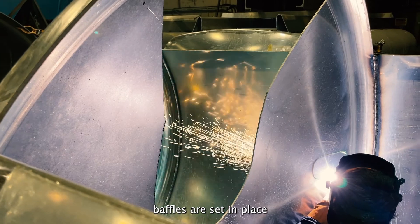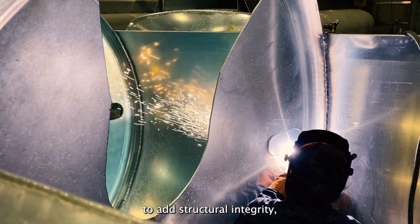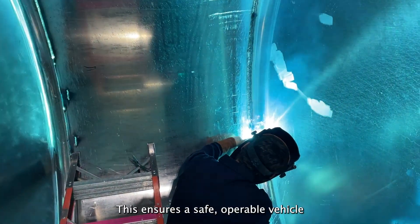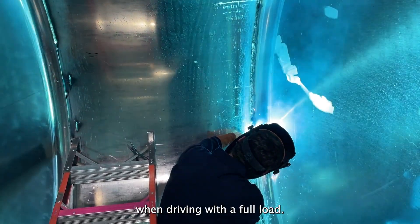Inside of the tank, baffles are set in place to add structural integrity as well as prevent sloshing when driving down the road. This ensures a safe, operable vehicle when driving with a full load.